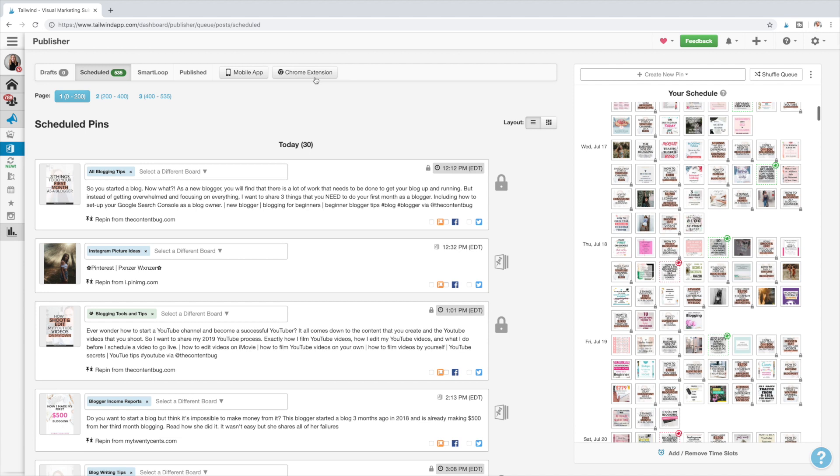Tailwind is pretty cool because there are several ways to add pins to your Pinterest schedule, but I'm going to show you the two main ways that I use. The first way is with the Tailwind extension — you can download it to your internet browser. The second way is through Tailwind Tribes. I would recommend that you fill up your schedule with your own pins first. I like to use the interval tool, and those pins with the lock icon are my pins because I use that tool.